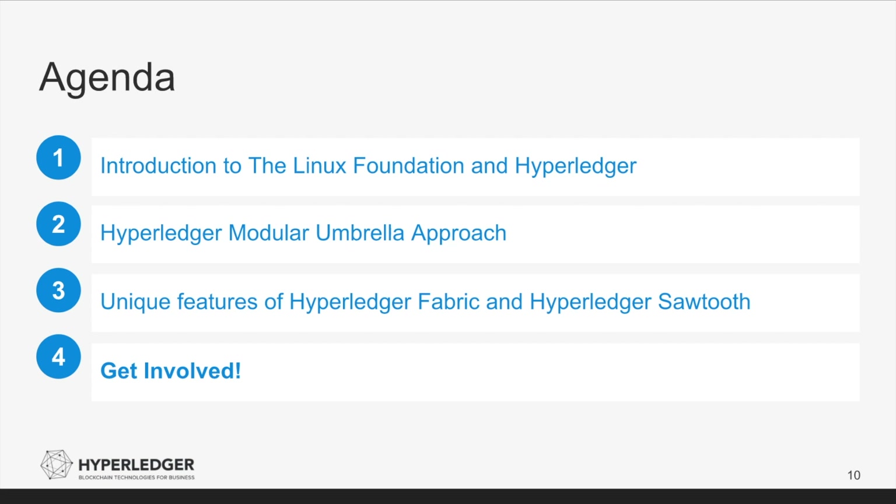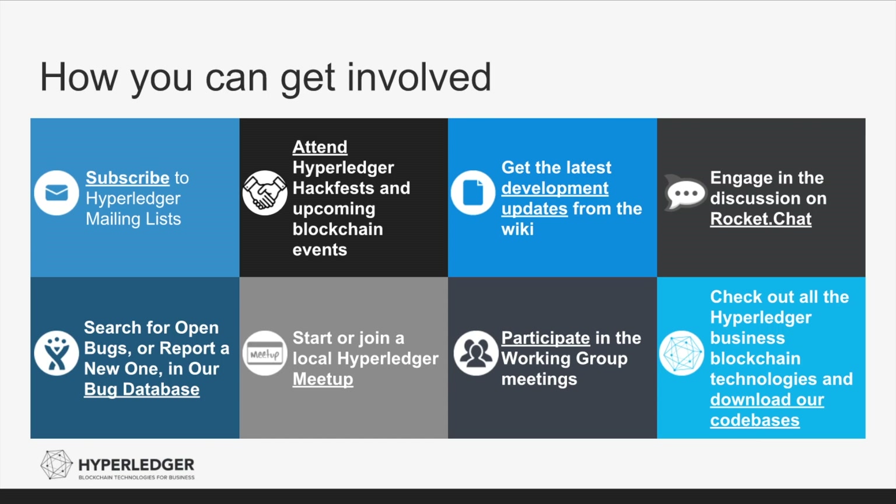The final topic is looking at different ways that you can get involved with the Hyperledger community. Because we are an open-source project, we have a number of different ways to participate. For communications, we offer mailing lists and chat channels for the different projects and working groups within Hyperledger. We offer Hackfest, where core developers get together with other interested community members to discuss the projects and work on new ideas. We have a wiki where you can get the latest information on what is happening in the community. You can search for and report bugs in JIRA. We have over 85 meetups across the world focused on Hyperledger. We have a number of working groups focused on a wide variety of topics, and of course the source code is all open-source, so you can download and use any of the projects within Hyperledger.